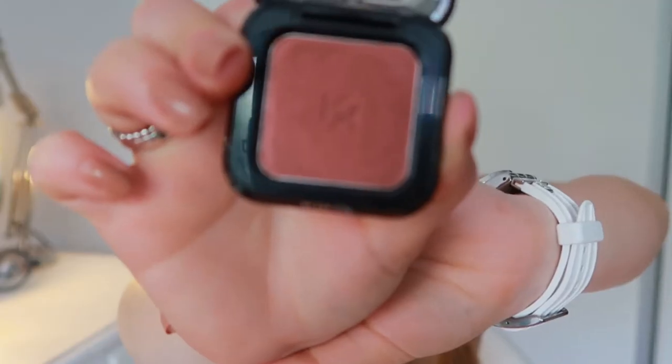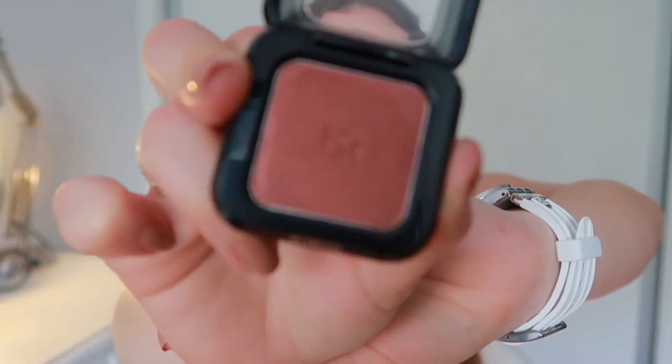Then I got this High Pigment Wet and Dry Eyeshadow in shade one. I use this eyeshadow in brown a lot — almost every single day — to do my natural-looking eyeliner. This is a very brownish-red shade, and it's also shimmery, which I love.